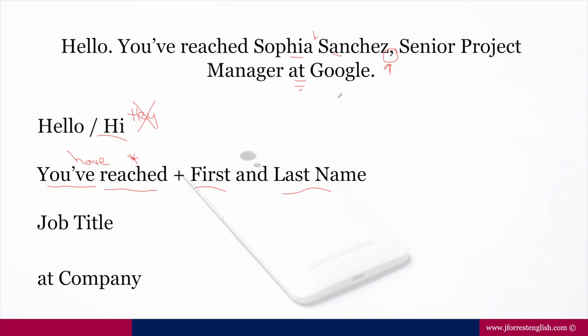In everyday English, if I'm speaking with friends, I would be a little more enthusiastic — but I don't want you to do that. For example, if I said 'Hello! You've reached Sofia Sanchez, Senior Project Manager at Google!' — that's too enthusiastic. We want warm and professional in our tone. Now let's look at the next line.